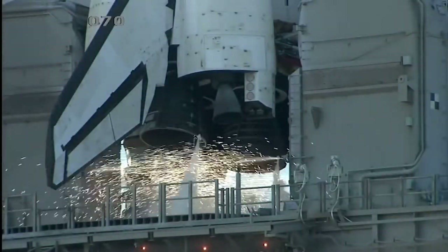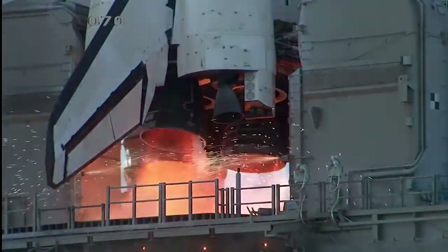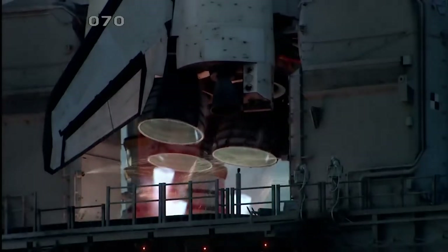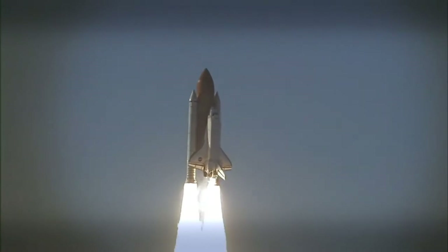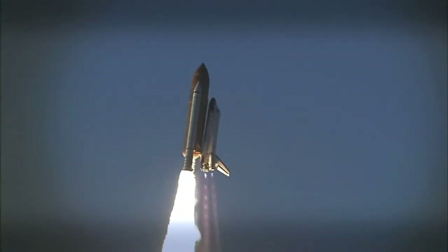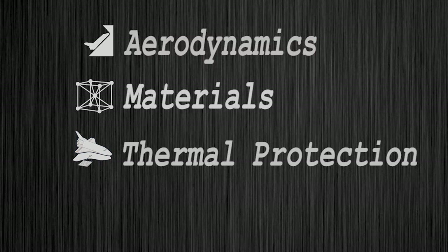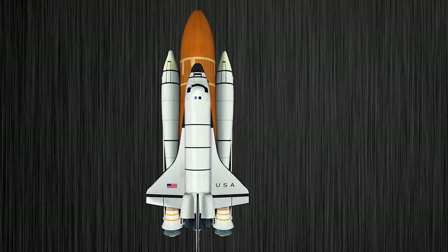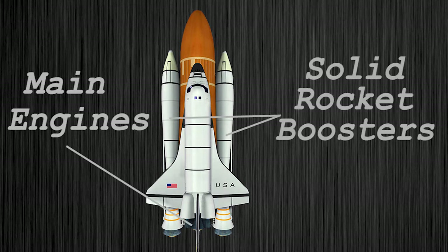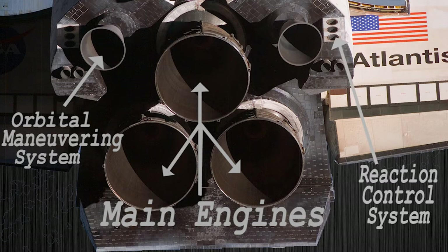Hey guys, it's the Aerospace Industry, and today I'm going to talk about the space shuttle's engines and propulsion systems. This will be the first video in the space shuttle video series, which will contain a video about each side of manufacturing the space shuttle. In the next few videos I'll try to cover the shuttle's aerodynamics, materials, thermal protection, avionics, and maybe more. Now let's talk about the propulsion systems: the shuttle's main engines, solid rocket boosters, the orbital maneuvering system, and the reaction control system.